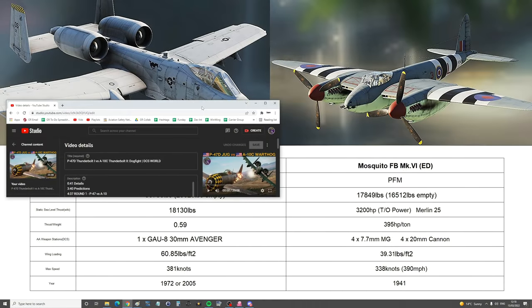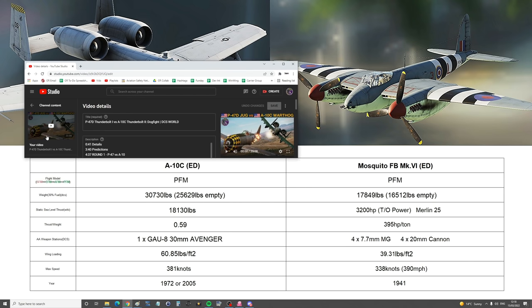Hello, valued viewers. I hope you're all doing very well. Time for our next RC vs. me warbird battle. Today it's the Mosquito, and we thought we would shake things up a bit. Now, if you remember a few weeks ago, we did a dogfight between the P-47D Thunderbolt 1 against the A-10C Thunderbolt 2.